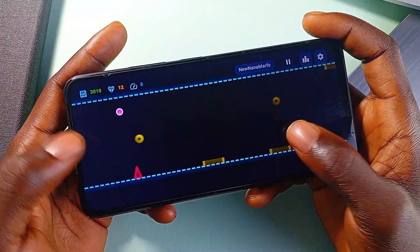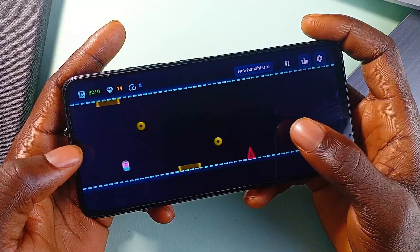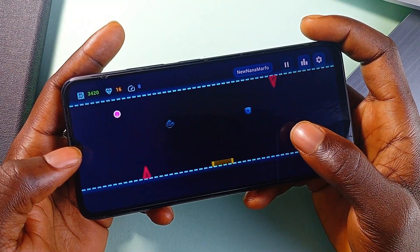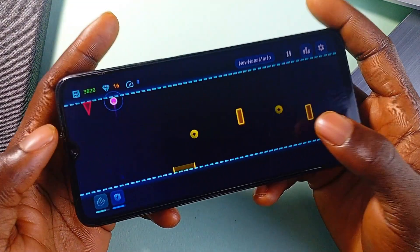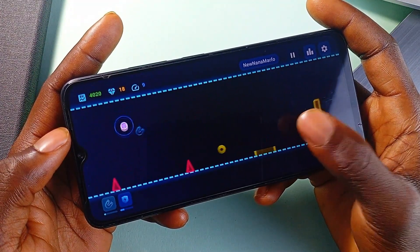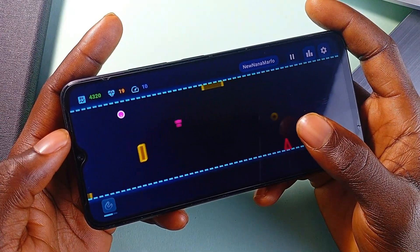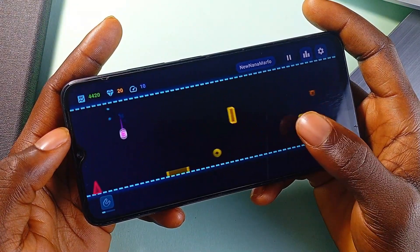Spikes, lasers, and walls come at you from both directions, and just when you think you've got the timing down, gravity zones show up and disable your flipping ability. It's a high-speed reflex game at heart. Collecting coins unlocks power-ups like shields, magnets, slow motion, and even a mid-air double flip, each of which adds a layer of strategy. The clean neon visuals give it that classic arcade vibe and everything works offline — no ads or connection headaches.